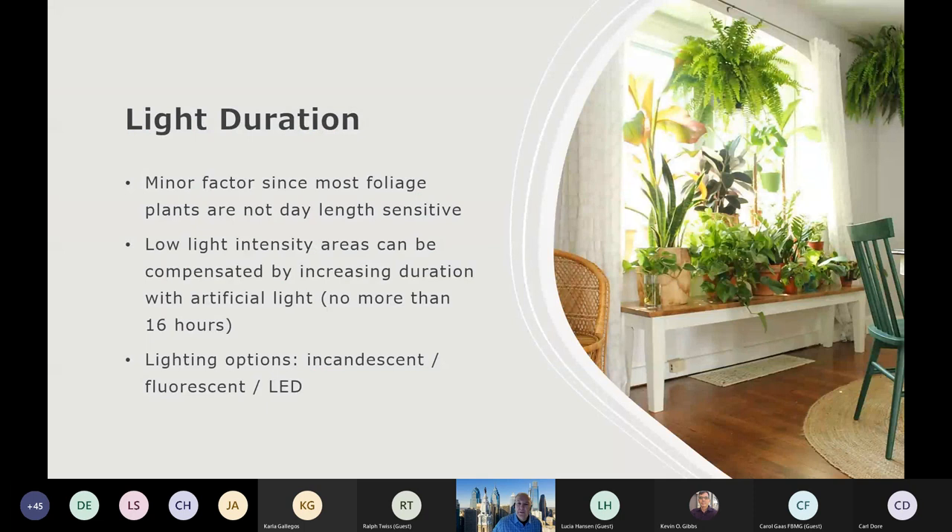Light duration probably isn't as much of an issue with foliage plants because they are not day-length sensitive. Think about certain flowering plants — some are short-day, some are long-day. A poinsettia needs minimal day length; it's a short-day, long-night plant in order to bloom. But if light intensity is an issue — say you're on the north side and you've got a lot of plants — you can increase that intensity by increasing the duration using artificial light.